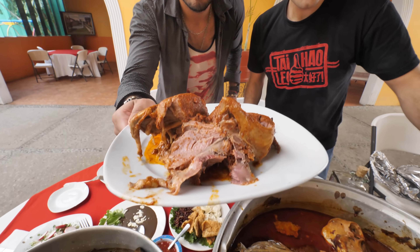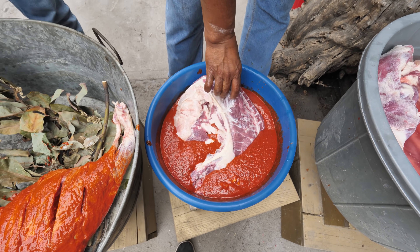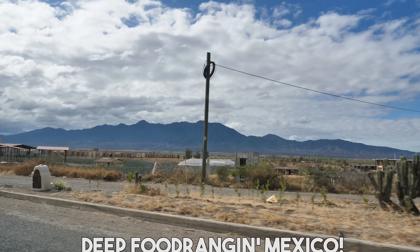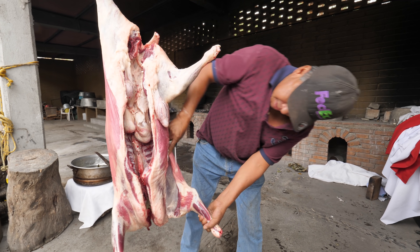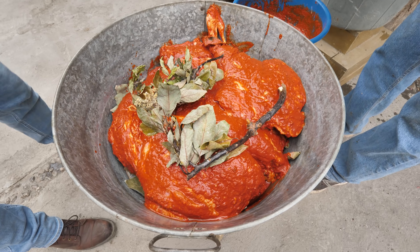If you like juicy lamb in the most rich and flavorful sauce, you're gonna love this video, because we truly found meat heaven right here outside of Oaxaca, Mexico. Today we're starting out with a huge Mexican breakfast, and then meeting up with our buddy Javier, who's taking us to a local restaurant to enjoy a whole cooked barbacoa lamb.